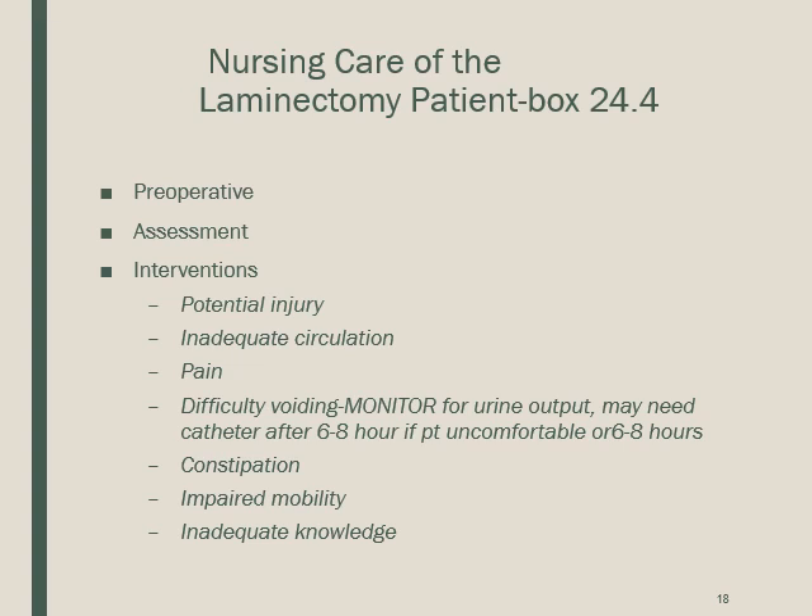Assess sensory stimulus bilaterally — tap each arm and leg, comparing equal sensation on each side, just like comparing lung sounds. Apply anti-embolic stockings or sequential compression devices to prevent DVT. Encourage coughing and deep breathing every two hours and use an incentive spirometer. Ambulate as the physician allows, and always dangle the patient before getting them up.